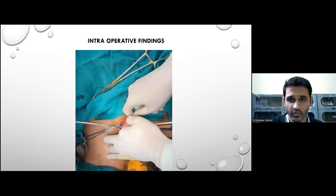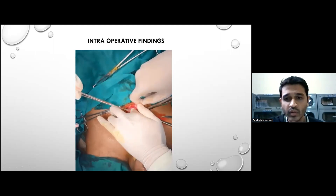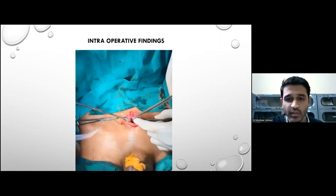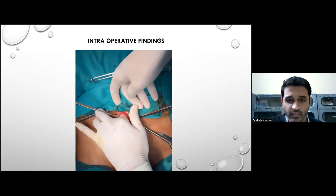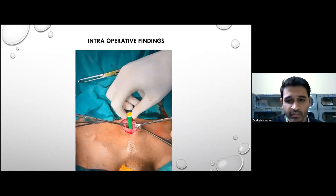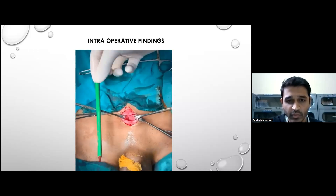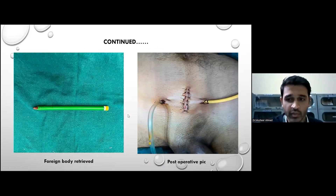Here are some of the intraoperative findings. After making the incision, we proceeded to perform a cystostomy and mobilization of the foreign body intra-cystically was done on the table, as seen. As we reached the top of the bladder, the foreign body was finally extracted. That is the entire pencil extracted from the lower urinary tract — measuring around 15 centimeters. The post-operative image shows approximately a 1.5-centimeter incision repaired in layers, with a drain in the space of Retzius and a 16-French catheter placed suprapubically for drainage. A per-urethral catheter was placed as well.